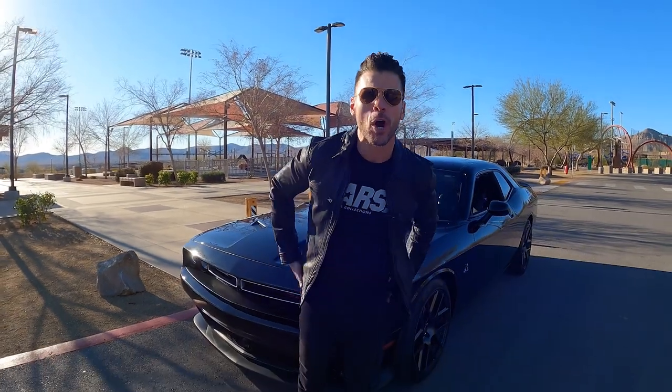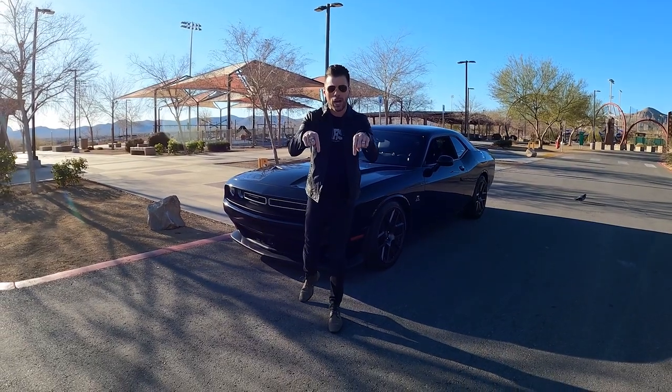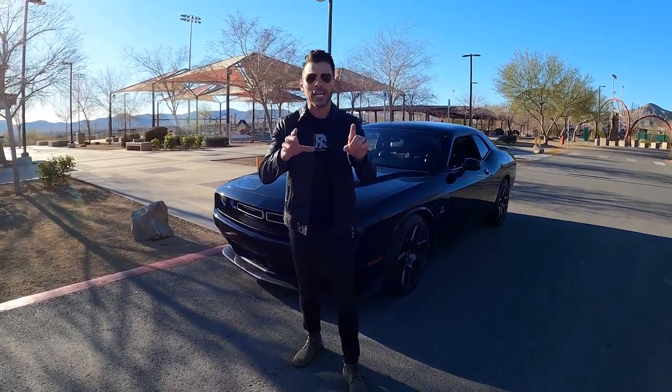Welcome to Las Vegas and thanks for checking out Cars, Shops and Collections. If you haven't subscribed, right below, hit that subscribe button. It's kind of a chilly morning in Las Vegas, which makes it the perfect day to go see a 1969 Ford Mustang Mach 1 numbers matching car.